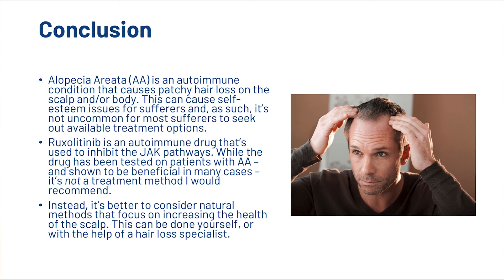Alopecia areata is an autoimmune condition that causes patchy hair loss on the scalp and or body. This can cause self-esteem issues for sufferers, and as such it's not uncommon for most sufferers to seek out available treatment options. Ruxolitinib is an autoimmune drug that's used to inhibit the JAK pathways, and while the drug has been tested on patients with AA and shown to be beneficial in many cases, it's not a treatment method that we would recommend. It's better to consider natural methods that focus on increasing the health of your scalp.